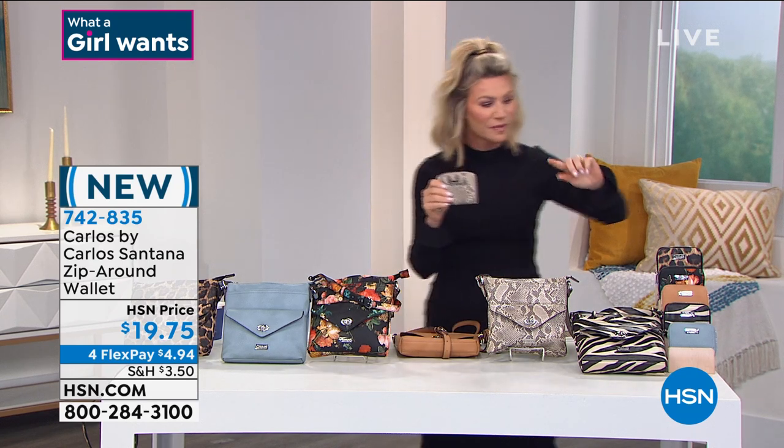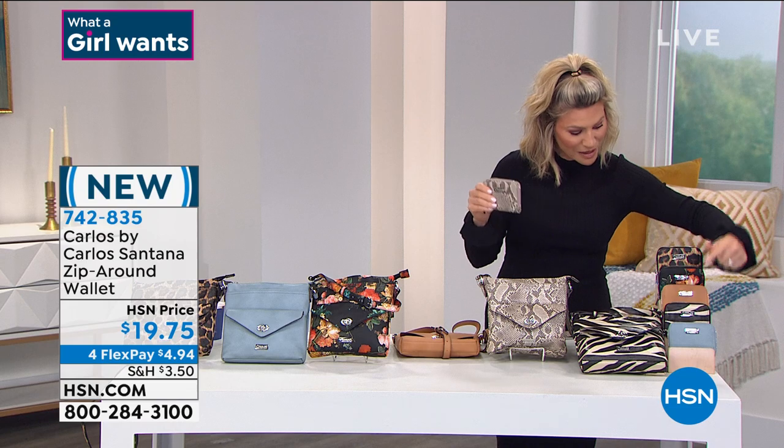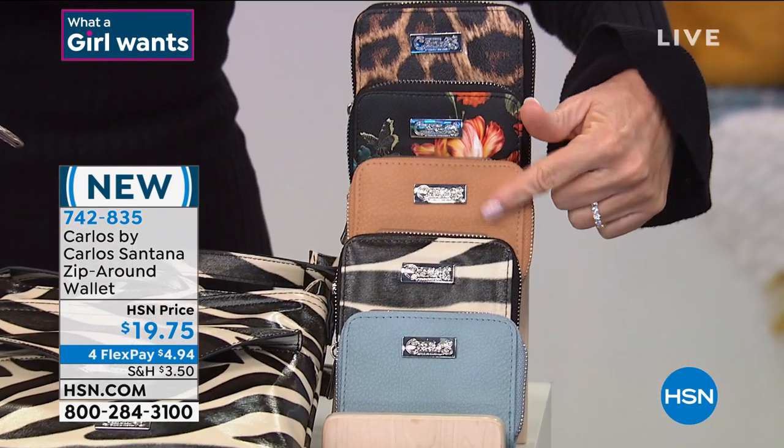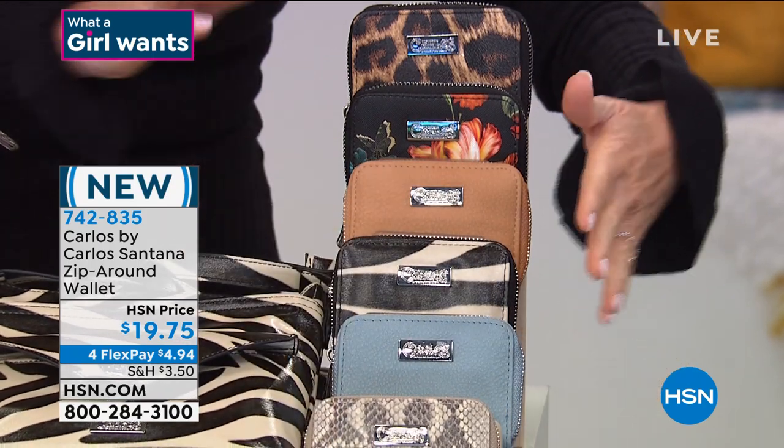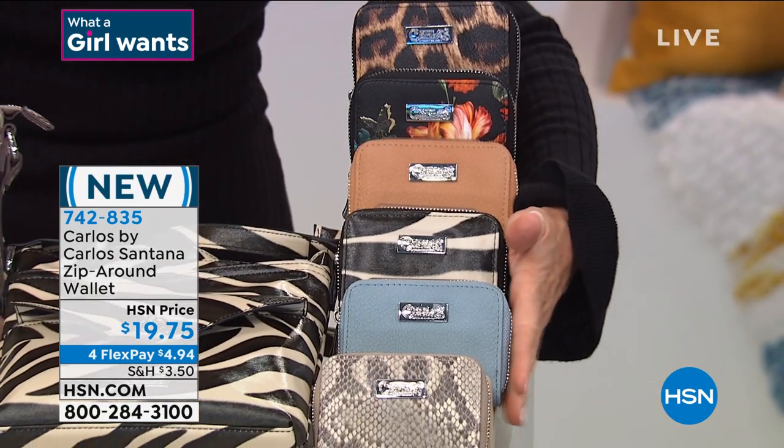Quick update: only 100 left in zebra. This is your last full presentation on these wallets. Last call on the zebra wallet — only about 100 left. That's it.